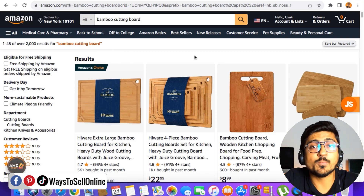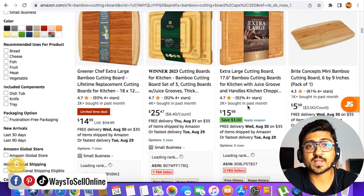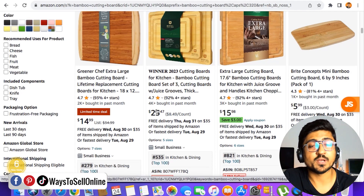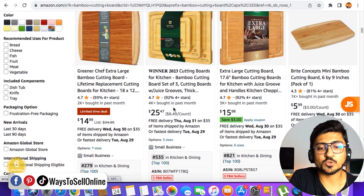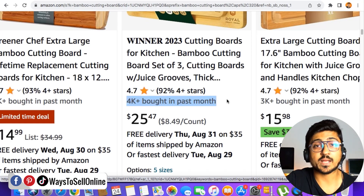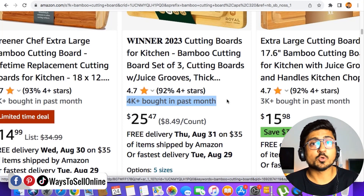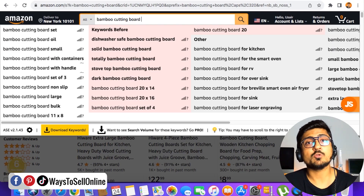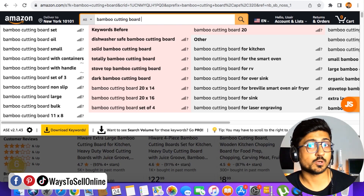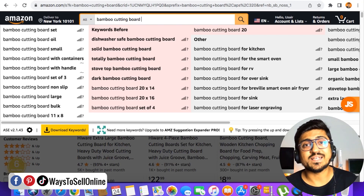If I'm the seller of this product — I sell bamboo cutting board — and I search for that keyword and scroll down, I'll be able to see multiple listings for the bamboo cutting board. But after searching that keyword and scrolling down, I can only see the listings, their reviews, their pricing, and their sales. I don't know what keywords these listings are getting traffic from. For example, this listing shows 4k+ bought in past month — meaning this seller sold 4,000 units in a month — but I don't know from which keywords. To learn those keywords, we go to the search bar, click, and put a space.